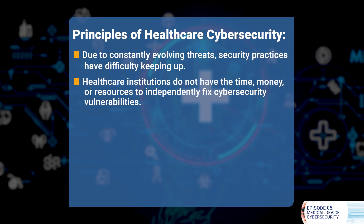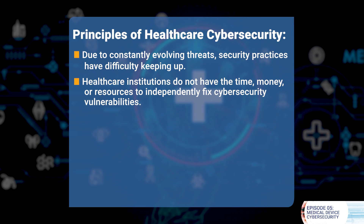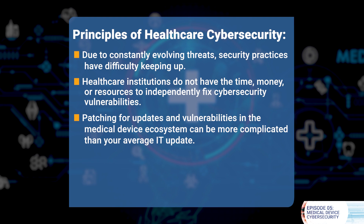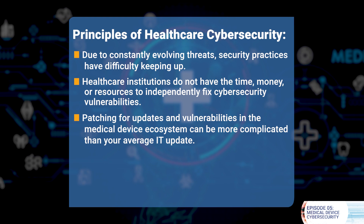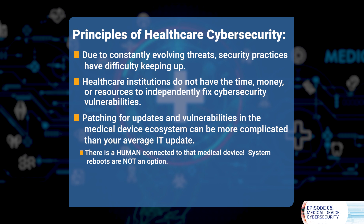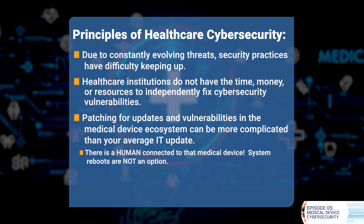Second, healthcare institutions do not have the time, money, or resources to independently fix cybersecurity vulnerabilities. Third, patching for updates and vulnerabilities in the medical device ecosystem can be more complicated than your average IT update. That's because there is a human, not an app, connected to that medical device. And system reboots are not an option.